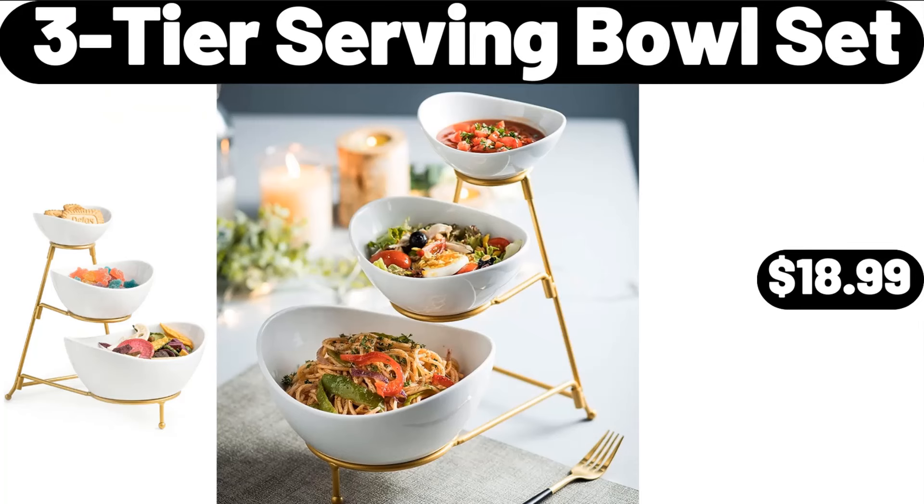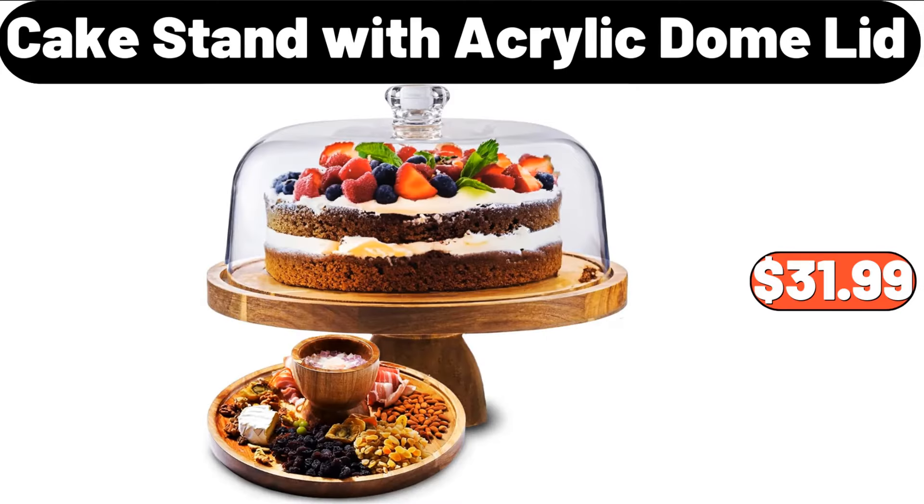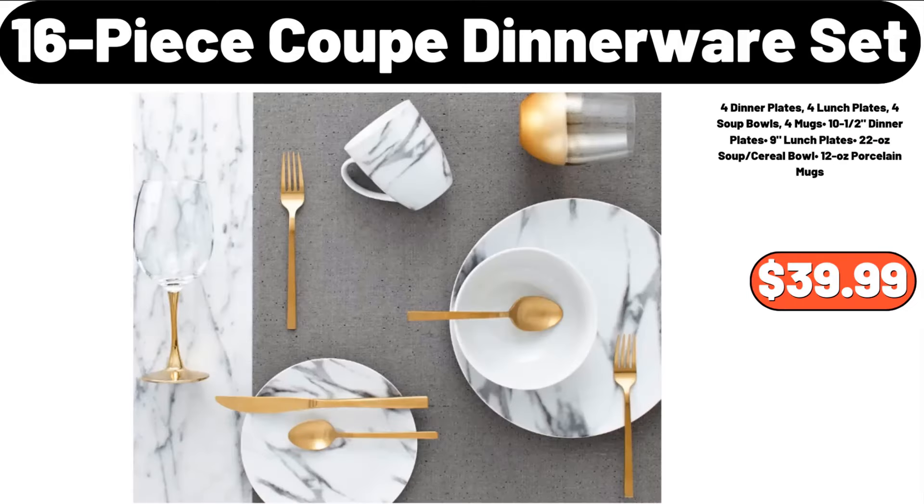3-Tier Serving Bowl Set, $18.99. 13-Inch Round Stoneware Covered Baking Dish, $24.99. Cake Stand with Acrylic Dome Lid, $31.99. 16-Piece Coop Dinnerware Set, $39.99.